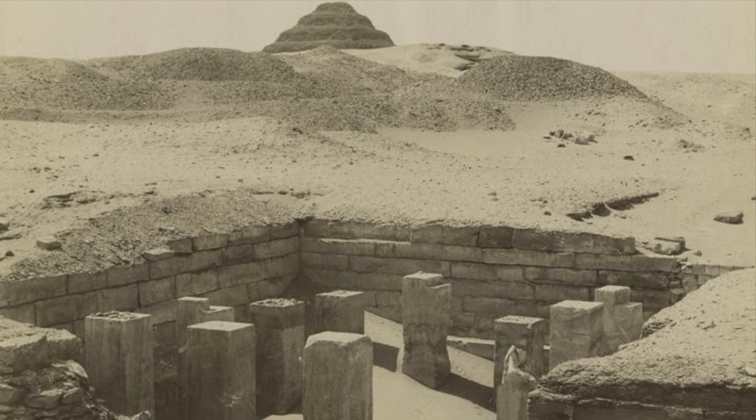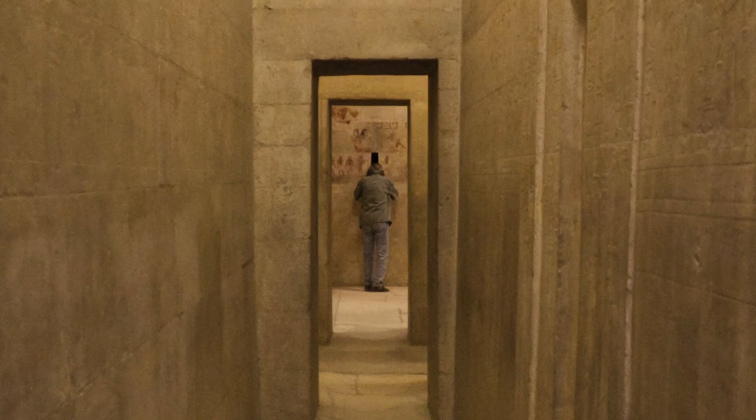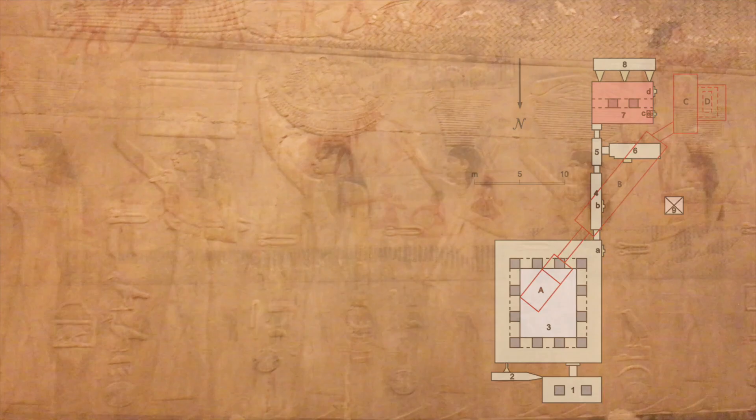Lastly, we went next door to the Mastaba of the 5th Dynasty official Ti. It is considered to be the most beautiful Old Kingdom mastaba at Saqqara, with intricate reliefs depicting many different aspects of ancient Egyptian life. In the largest chamber, referred to as the Offering Hall, there are scenes of animal hunts including a hippopotamus hunt, boat building, and many hieroglyphics.